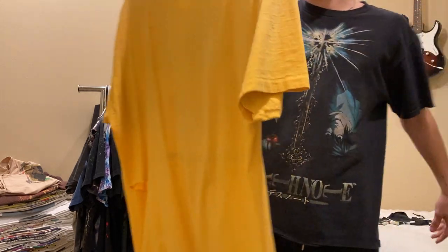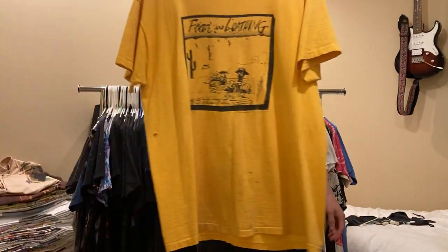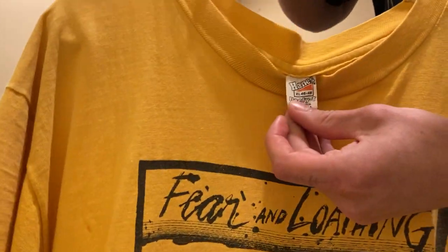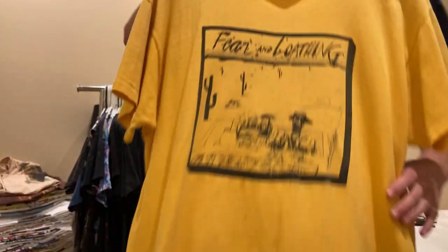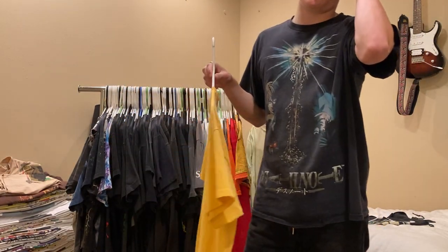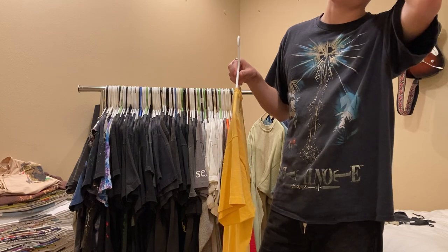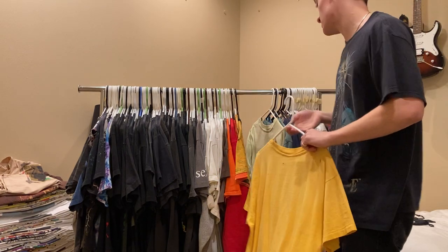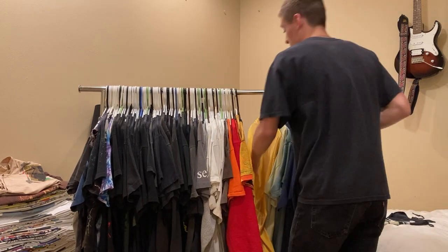Next up is this Fear and Loathing, 70s, Ralph Steadman artwork. Size XL on the Hanes Beefy tee, true to size. Not for sale. I think I got this for $175 or $150, which looking back is just a really, really good steal.